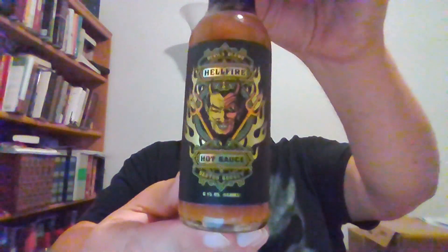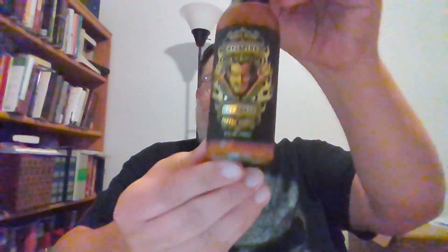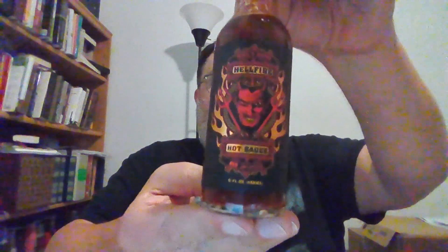Hey y'all, Thomas here bringing you another concise review. This one is going to be episode number two of four of the Hellfire Devil's Blend. Last episode we covered the Scotch Bonnet from the Devil's Blend — so good, that was excellent. This one, guys, we're doing the Devil's Blend Red Jalapeno.